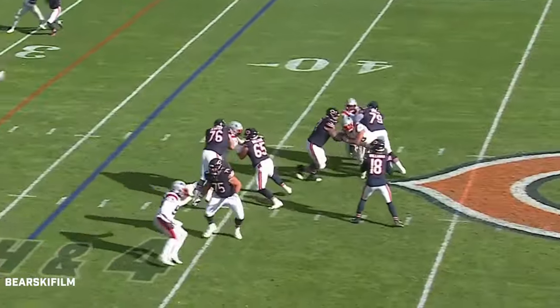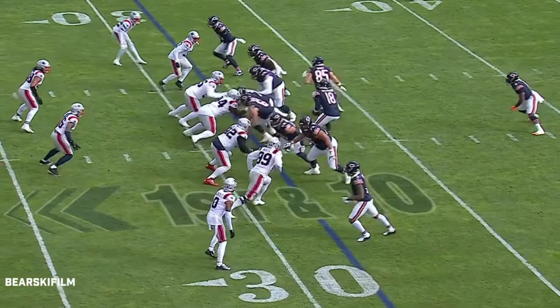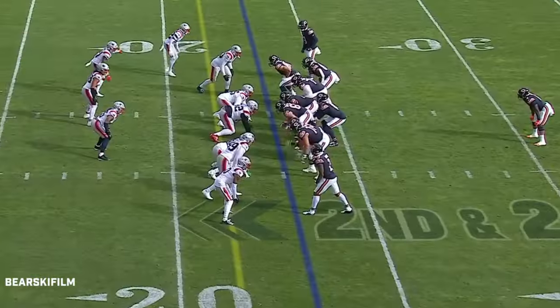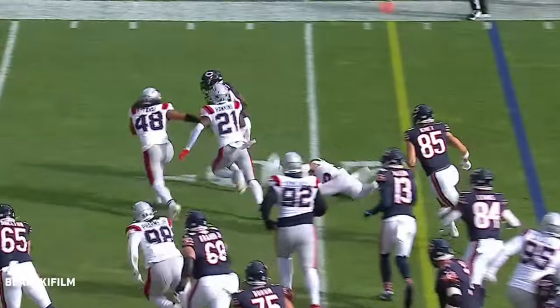On fourth and four, pressure coming — Williams steps up, able to run free. Komet in motion, Swift the handoff — and DeAndre Swift finds room. Second and two, and Swift again, bouncing to the edge with a nice cut.